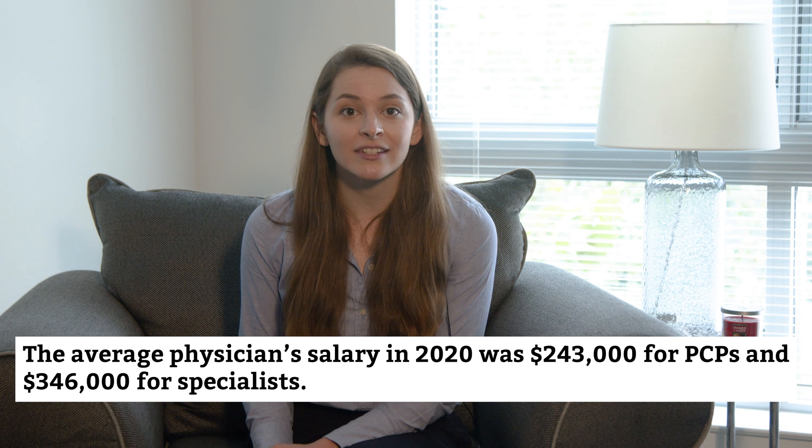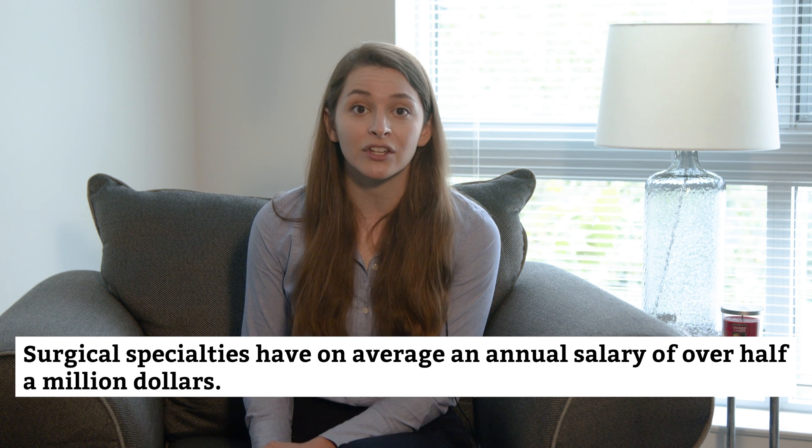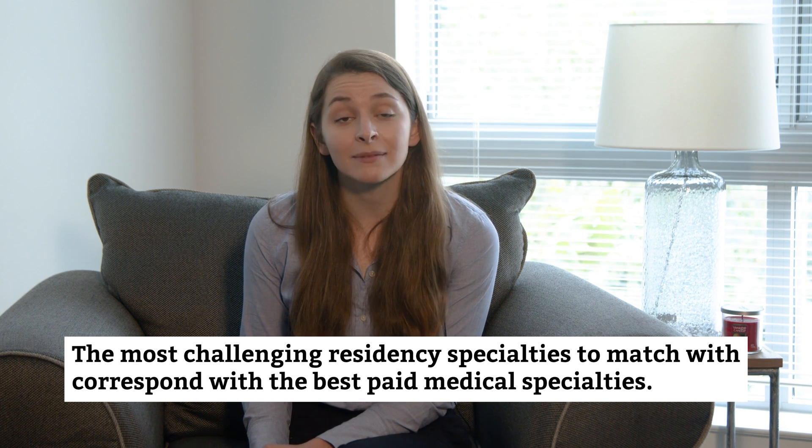Why are these residencies so competitive? One reason has to do with future pay. Doctors are well paid regardless of specialty — in 2020, the average physician salary is $243,000 for PCPs and $346,000 for specialists. However, average salaries for some specialties are much higher. The highest pay grades go to the surgical specialties like neurological, thoracic, and orthopedic surgeries, which command over half a million dollars a year on average. Residency specialties that are the most challenging to match into clearly correspond with some of the best-paid specialties in medicine.